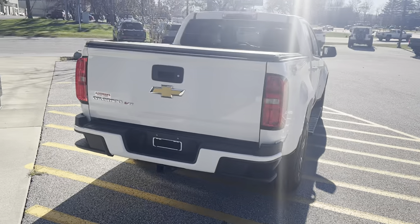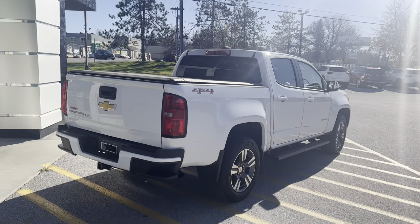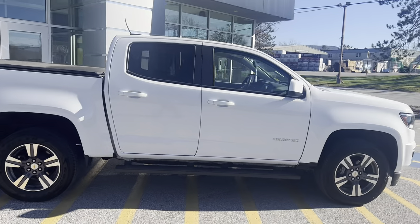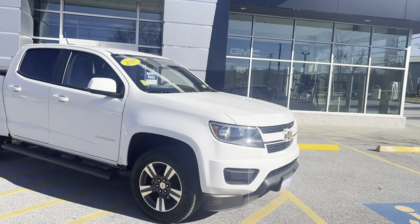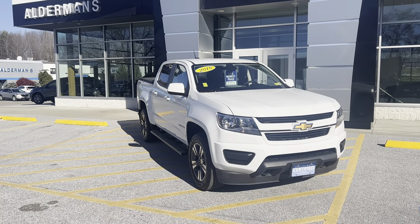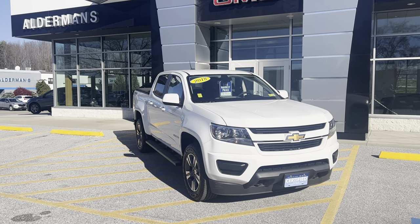This does have a tonneau cover with a Chevy bow tie. Flat four and round seven pin connectors for trailering. This is the V6 engine, 3.6 liter — best-in-class horsepower back in 2018.